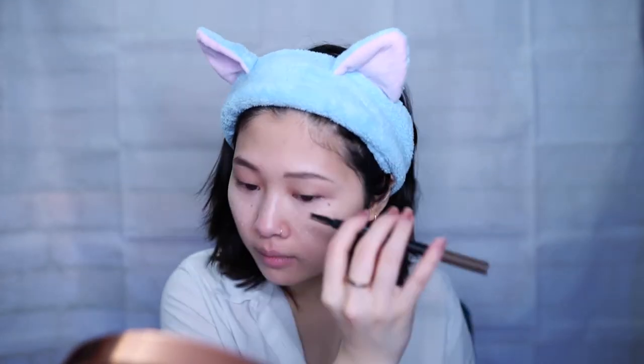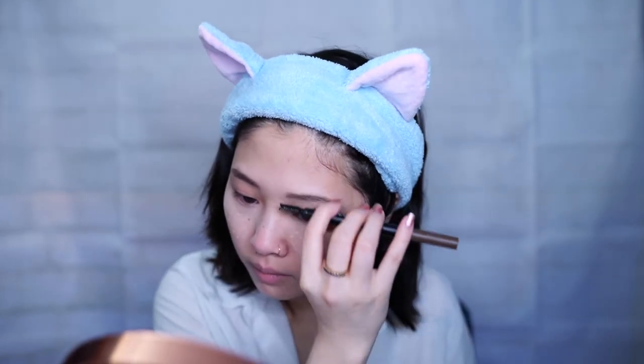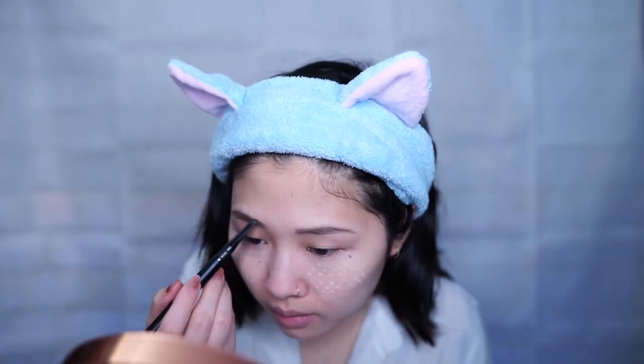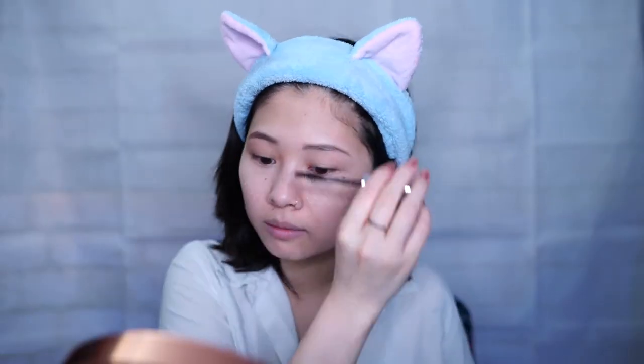I used to use three different products to fill in my brows but over time I got lazy and started to only use this one product. I'll go back and fill any gaps I see, and then I'm going to set my eyebrows with the clear brow gel by Anastasia.